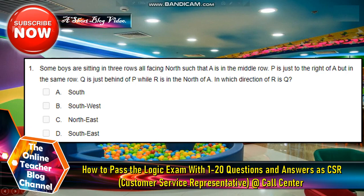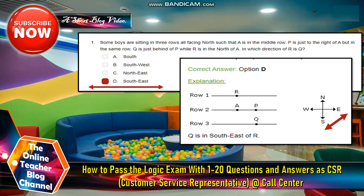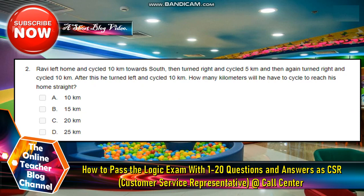Number one: Some boys are sitting in three rows all facing north, such that A is in the middle row. P is just to the right of A but in the same row. Q is just behind P while R is to the north of A. In which direction of R is Q? On the next video, I will cut it by 5 so that I can explain it well. Let's proceed now to number two.